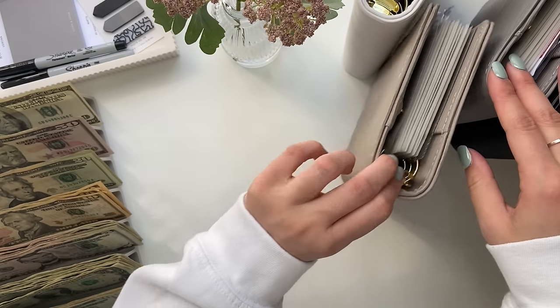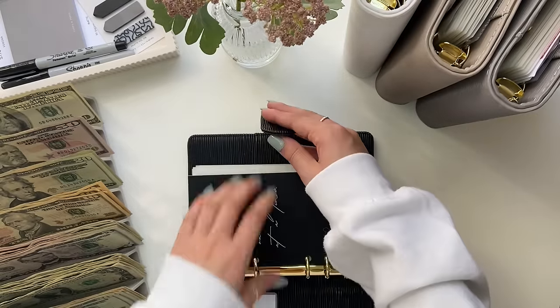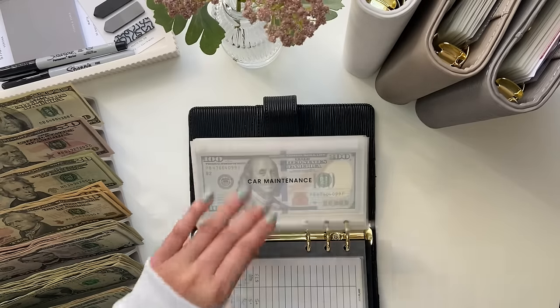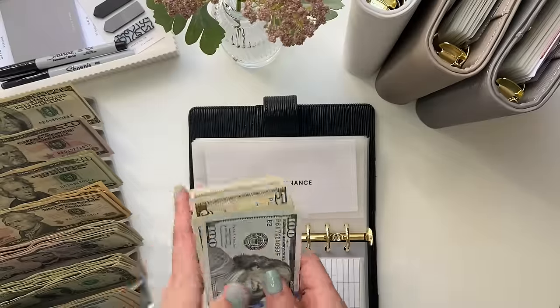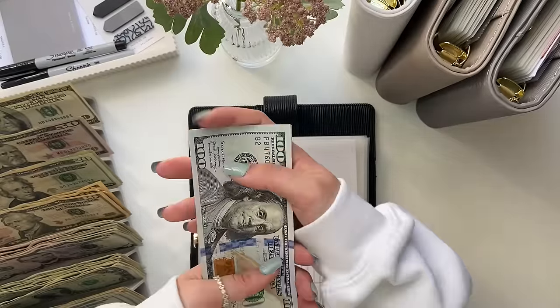Next I'm going to do sinking funds. The first envelope is car maintenance, which is getting $5. Car maintenance now has $140.